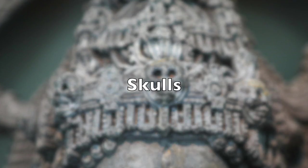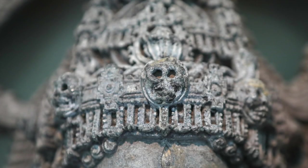Skulls are another attribute. You'll notice Shiva often has one or more skulls intertwined in his dreadlocks, a result of him meditating in cremation grounds. There's no reason to be afraid — Shiva is simply letting you know that death is a natural part of life, and the skulls help us identify him.